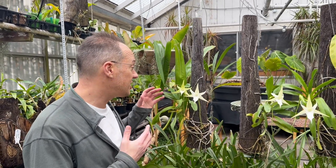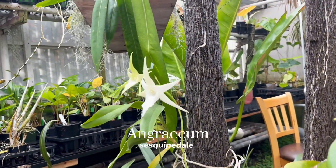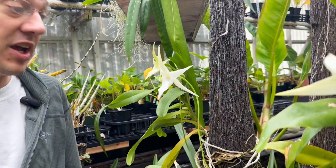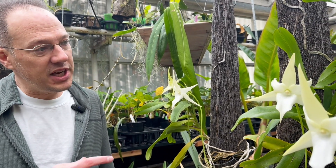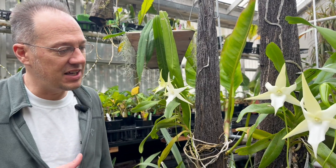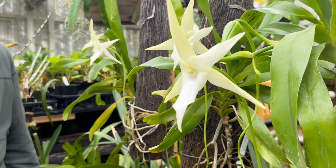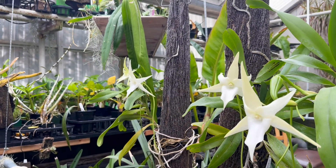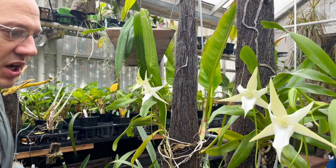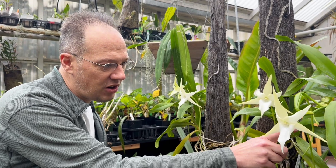Hey folks, it's Joe at Emerald City Orchids, and today I'm very excited to talk about Angraecum sesquipedale, known casually as the Star of Bethlehem orchid. They often bloom in December, and it is December right now while we're recording. This plant comes from Madagascar. It's called Angraecum sesquipedale because 'angrec' means orchid in a native Indonesian language, and 'sesqui' meaning one and a half, 'pedale' meaning feet.